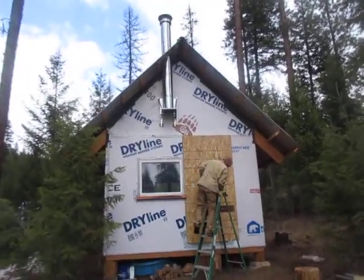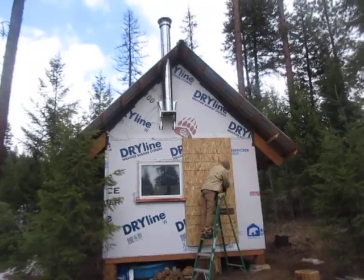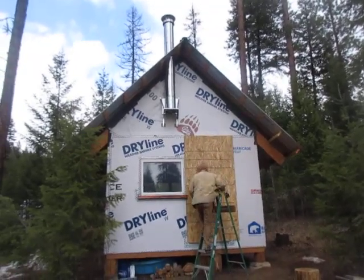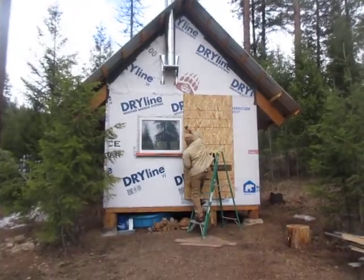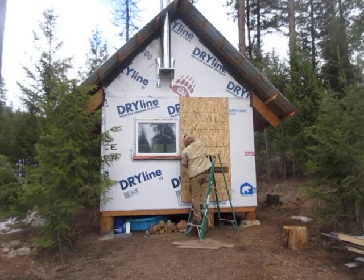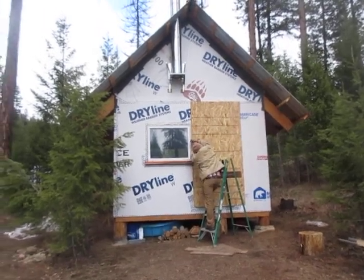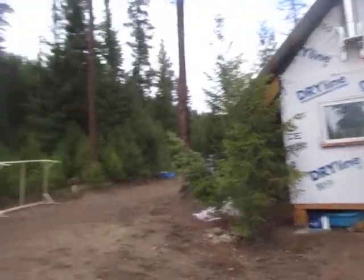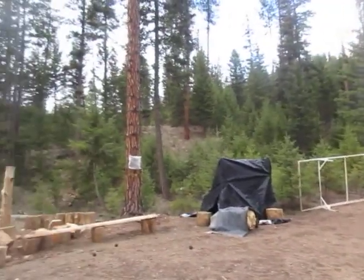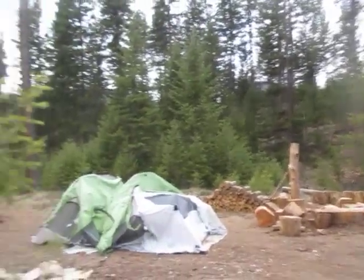Look at that bright shiny chimney — so ready for wood stoving. Let's do a 360 here.